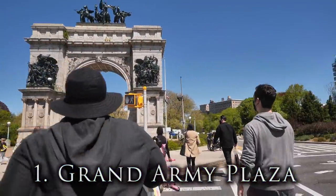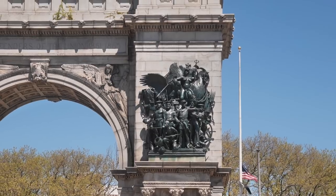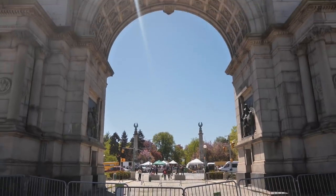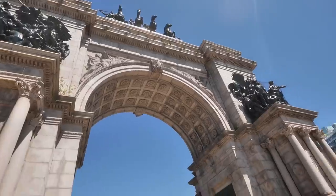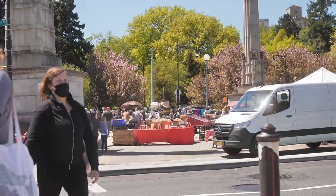We're starting our tour at Grand Army Plaza. The plaza is home to the Soldiers and Sailors Arch, with statues commemorating Civil War generals. It also looks just like the Arc de Triomphe in Paris, France. Personally I like it as a meeting point — it's an amazing spot to walk and enter the park, and you can see it clearly from across the street.